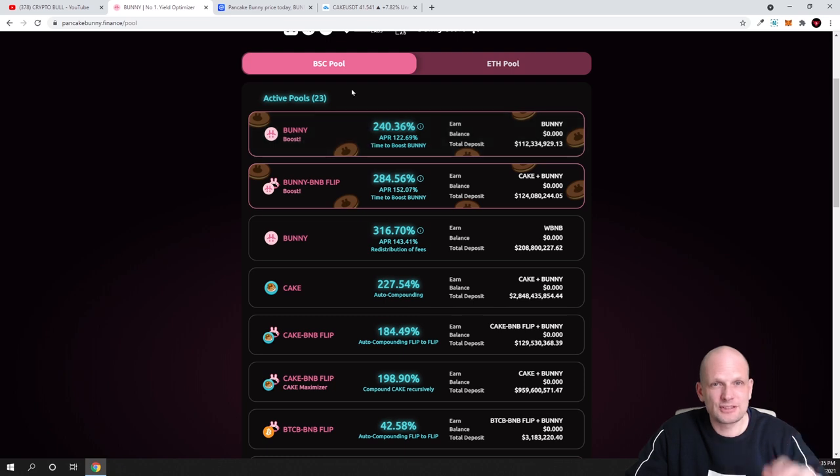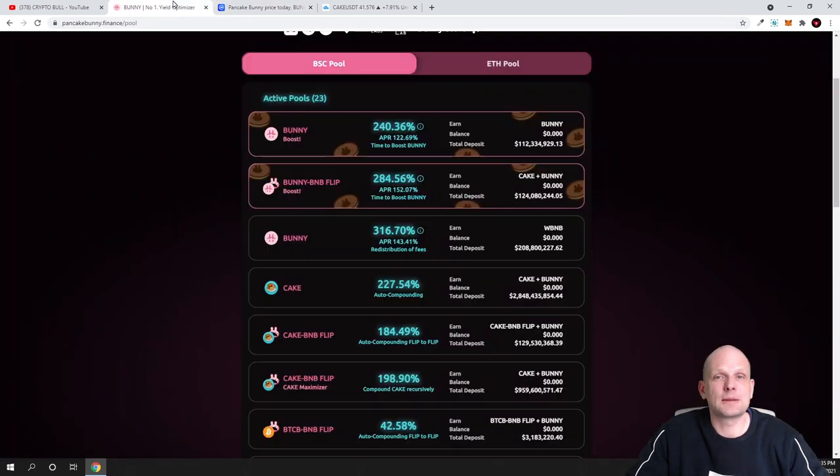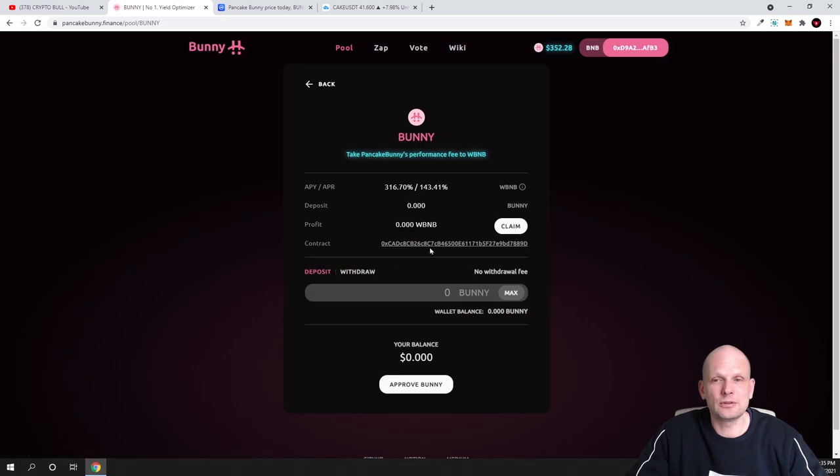In my opinion the current pullback is happening because they are going to close the Bunny Boost Pool by April 8th — I believe that is the reason behind this pullback. When you stake BUNNY in this pool, you will not be earning BUNNY tokens; instead you will be earning BNB or wrapped BNB (wBNB) as your return from this pool.